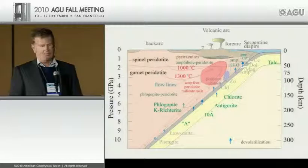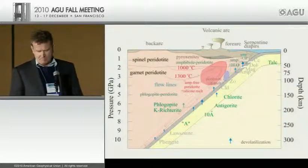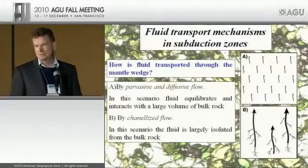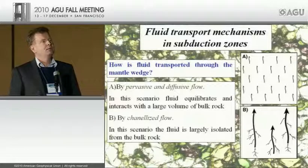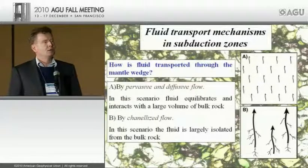However, one thing not very well understood is how the fluids actually migrate from the subducted slab to the zone of melting. Many people believe this migration primarily occurs through channelized flow, so the fluid travels through channels or fractures with very little interaction with the surrounding mantle peridotite — essentially chemically isolated. But another possibility is diffusive and pervasive flow, which would mean the fluid interacts with most of the mantle wedge material, potentially scavenging trace elements from it.